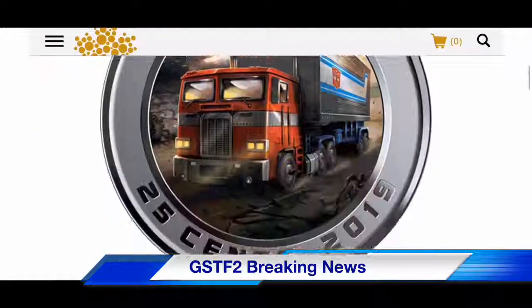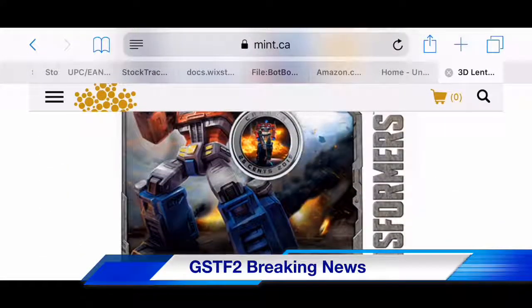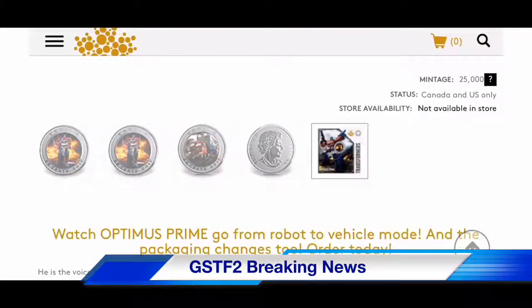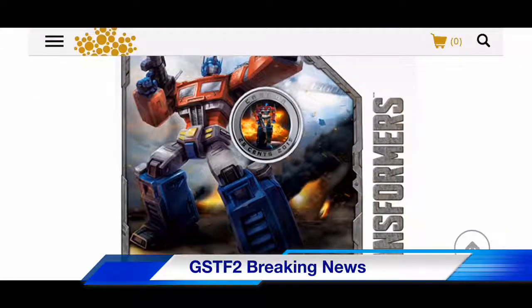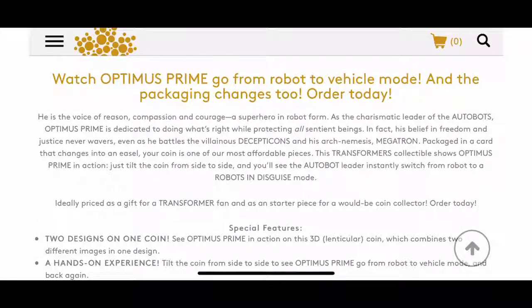This has reloaded. It will come in this kind of packaging which has a stand so you can display it. Let's go ahead and read what's written here. 'Watch Optimus Prime go from robot to vehicle mode and the packaging changes. Order today. He is the voice of reason, compassion, and courage — a superhero in robot form.'